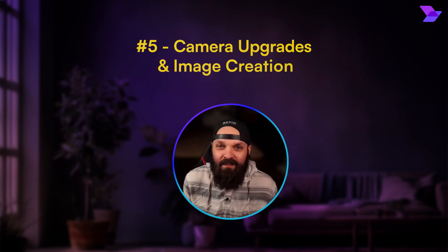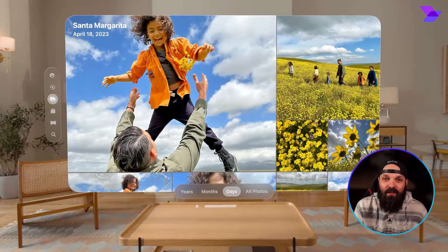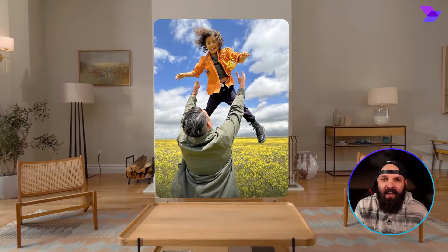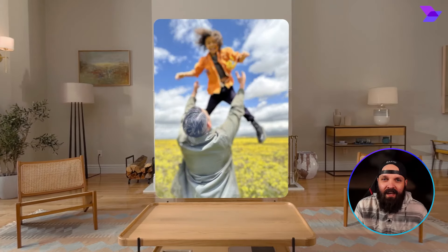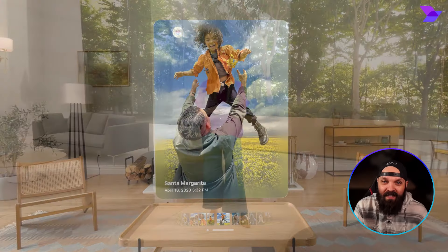Starting at number five, we have major updates on the visual side of things with Vision OS. Apple is taking photos and editing to a whole new level with AI. Your iPhone's camera is going to be able to automatically remove any people or objects that you don't want in the background — just gone.